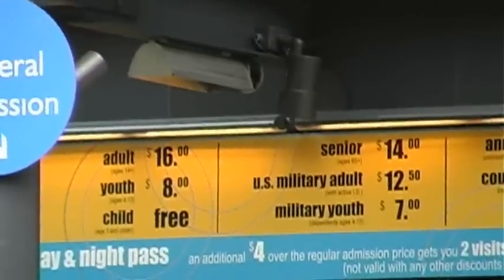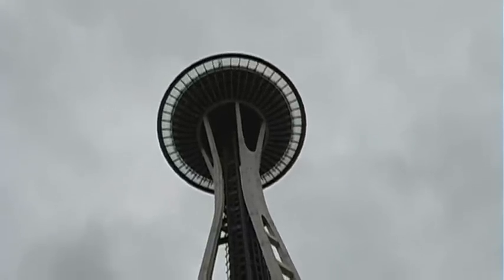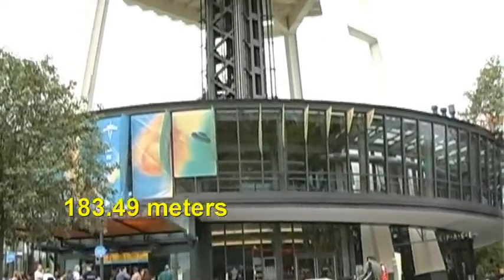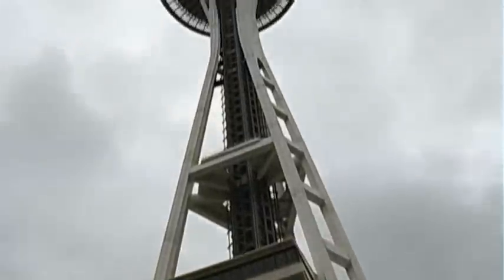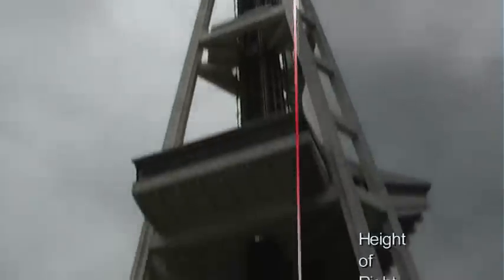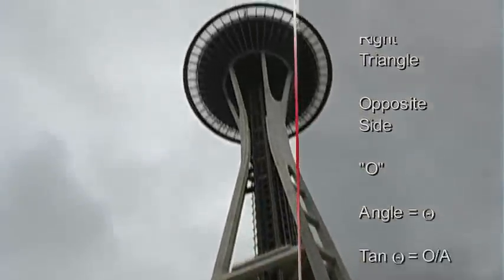They want sixteen dollars to go up this thing. I estimate 602 feet — let's use that for our height: 602 feet. That saves me 16 bucks. The height, 602 feet, will be the opposite side, and 50 degrees was the angle to the top. We can calculate the distance along the base.